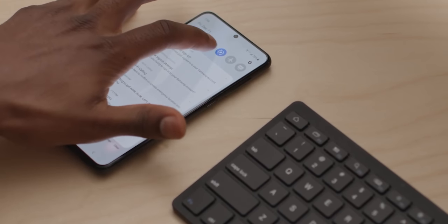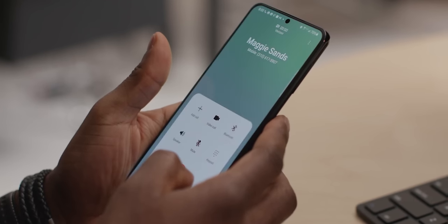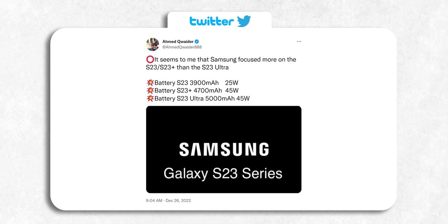Unlike the S23 Ultra, both the S23 and Plus will see an increase in battery capacity by 200mAh. The official battery specs are going to be 3900mAh for the S23, 4700mAh for the S23 Plus, and 5000mAh for the S23 Ultra. The charging speed, however, will remain the same as last year.